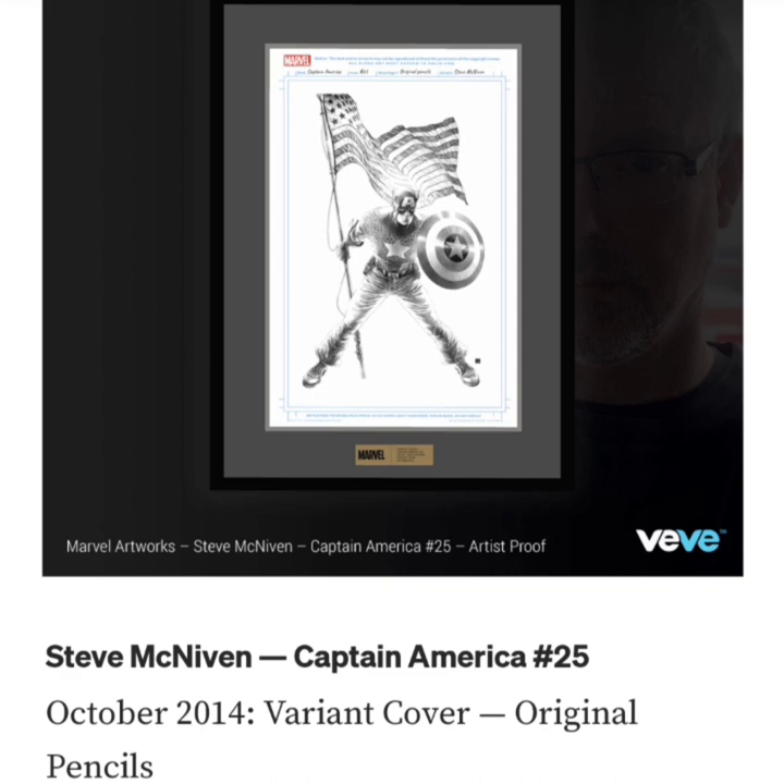The starting bid is going to be $1,500. It says October 2014 variant cover, original pencils. The cover was colored from his handmade pencil-shaded drawing.